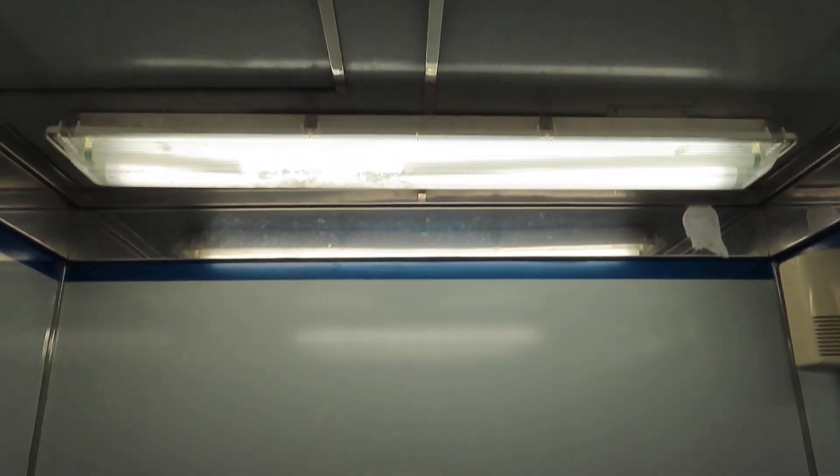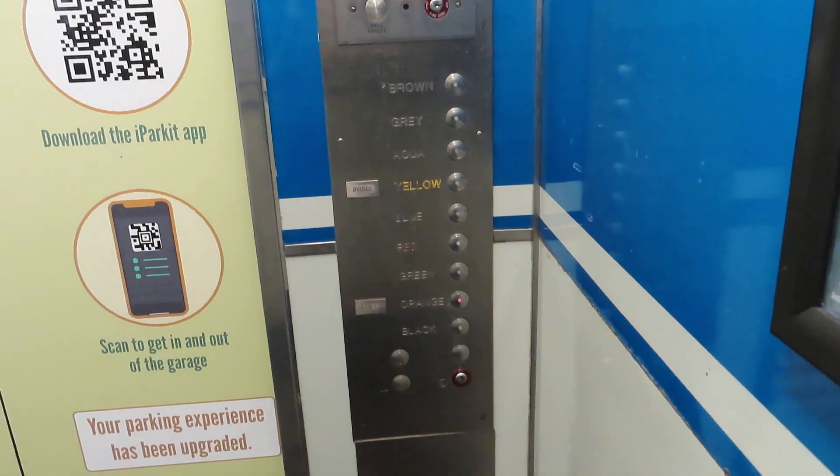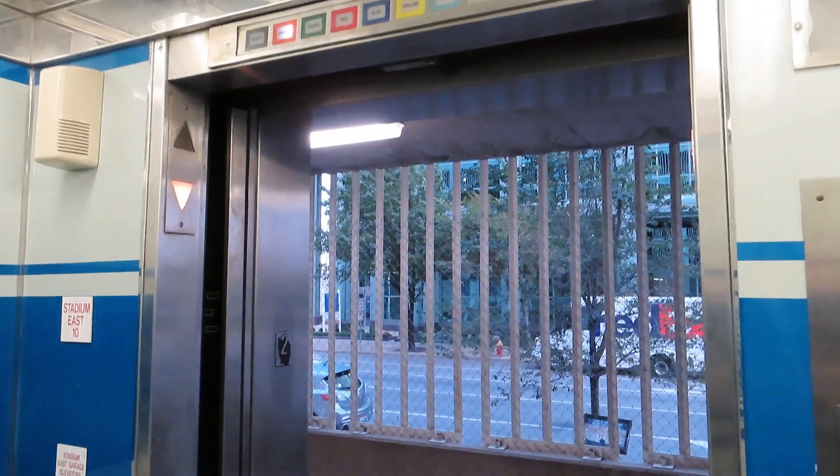Just like the other one. Stadium Park East. Elevator 10. Use the fixtures. Thank you.